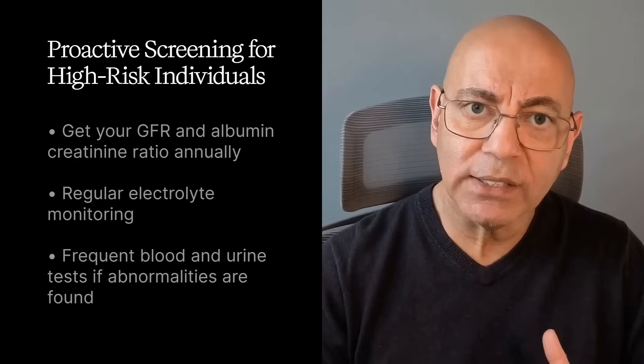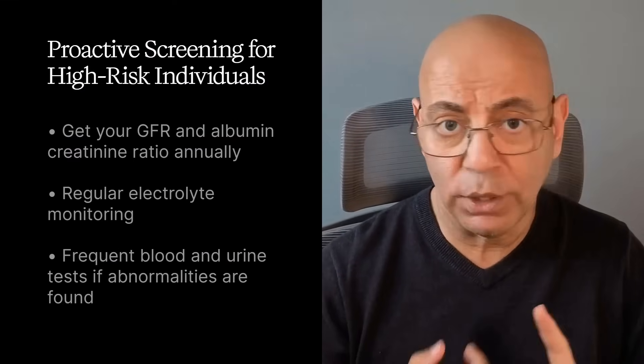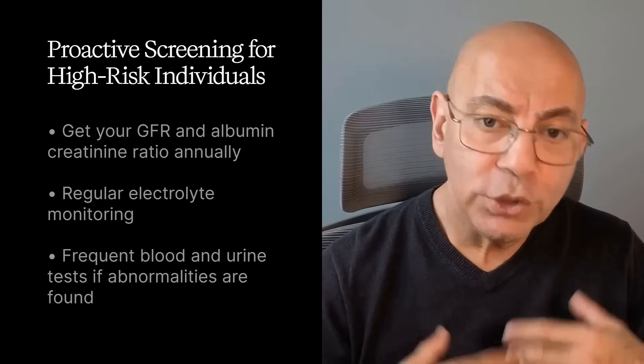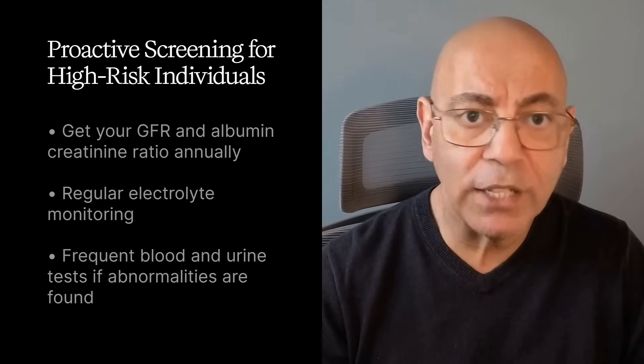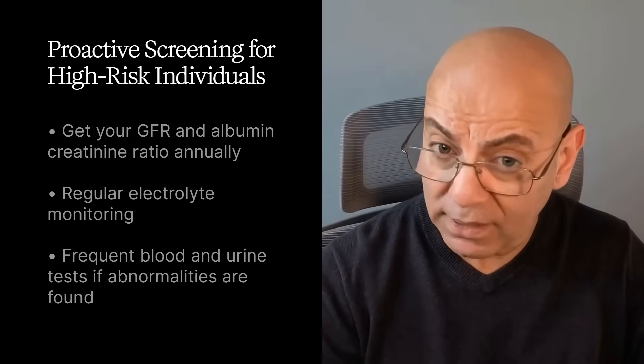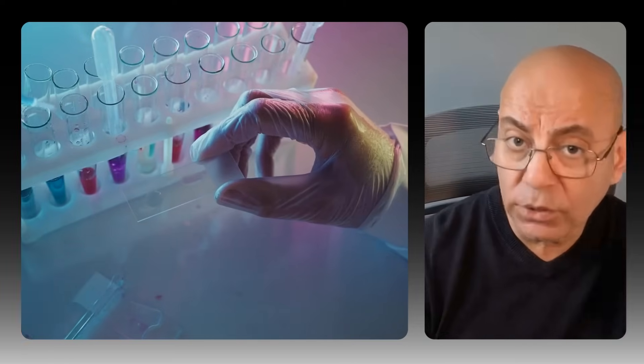For the proactive screening schedule, high-risk individuals — those with diabetes, high blood pressure, heart disease, obesity, or family history — should get their EGFR and albumin-creatinine ratio at least once a year minimum. That's the bare minimum, not the maximum, with more frequent testing if there are abnormal results or symptoms. For those with confirmed kidney disease, get your EGFR and urine albumin-creatinine ratio every three to six months.